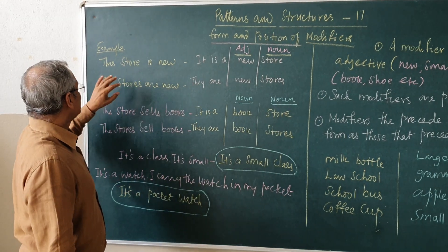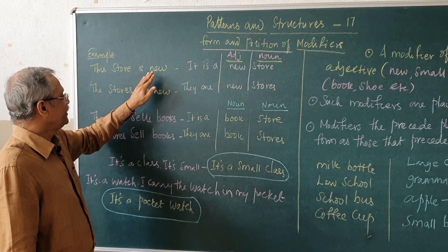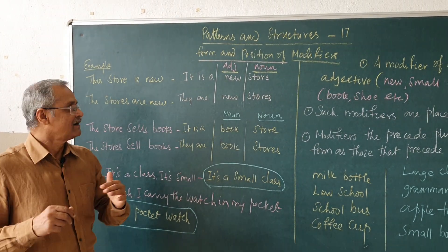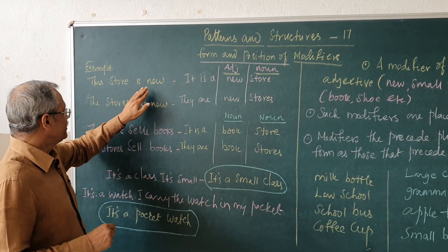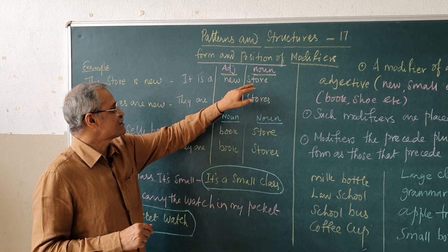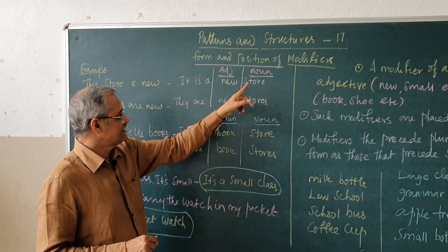See here. Suppose there is a sentence: this store is new. So, you can make it in another way by calling it, it is a new store. This store is new can be said also as, it is a new store. Here, new is an adjective, store is a noun.